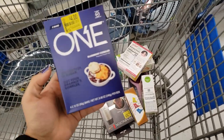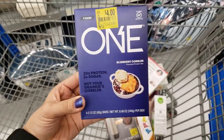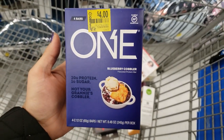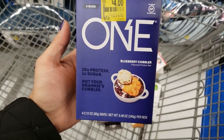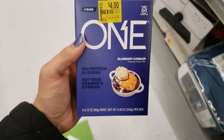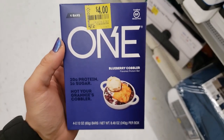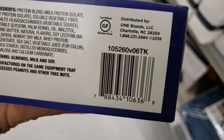I'm at a different Walmart and they have a bunch of protein bars on clearance — about 50% off. This is the ONE bar — four bars per pack, blueberry cobbler flavored, gluten free. I've never tried these so if you have, comment below. It was $7.47 and it's down to only $4. Here is the UPC.